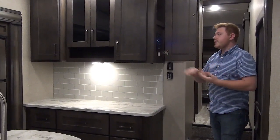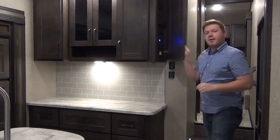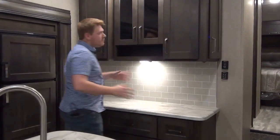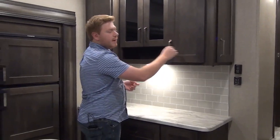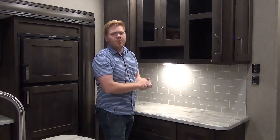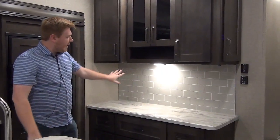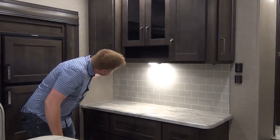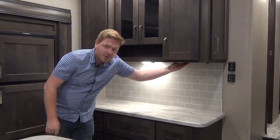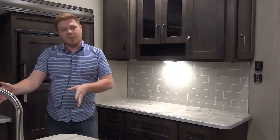All of our slide outs, our awnings, main light switches, and our water heater access is right there. This hutch is really nice. They've upgraded the cabinetry for 2020 - we've got nicer hardware and a hidden hinge design, so it's going to be a lot more durable. There's a nice backsplash and lots of plugins: a 110-volt outlet, another 110-volt outlet, and two USB ports for charging. You can leave a coffee maker and a toaster set up and it's not going to be in your prep space.